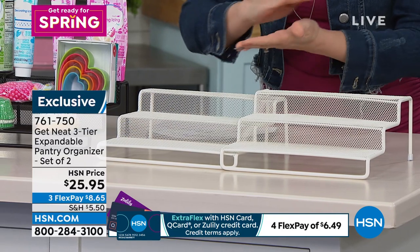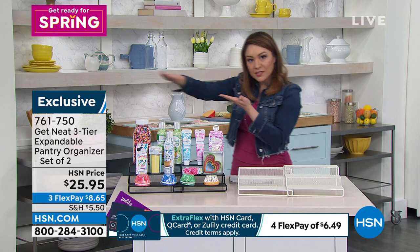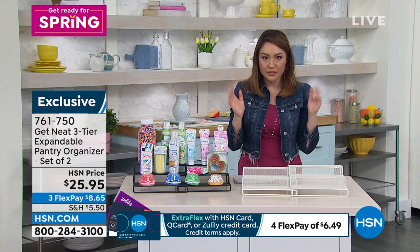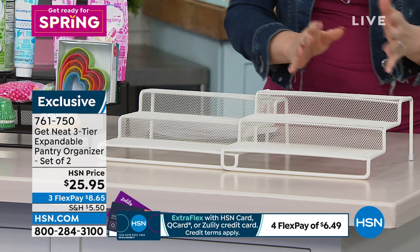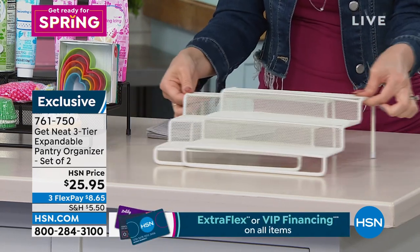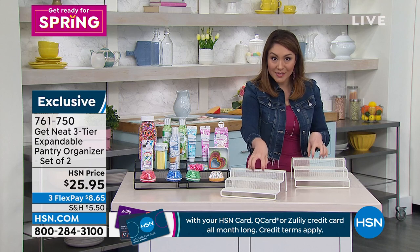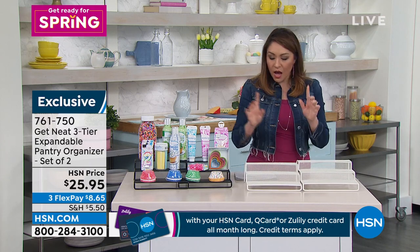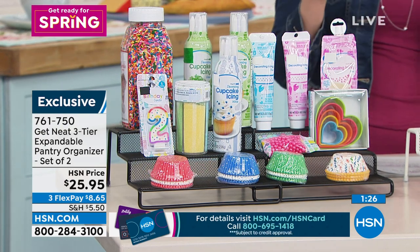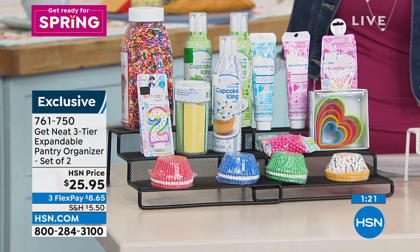Everything in your pantry right now, if it is flat and not tiered, all the cans look the same — you have to move everything around to see it. Here's what makes these different — this is why we have Lisa, why she's a professional. If you see something like this, you can only use it one way. But because they nest, you can make it longer or shorter, and you can use them completely separate of each other since you're getting a set of two. They're mesh and durable — available in white and black.